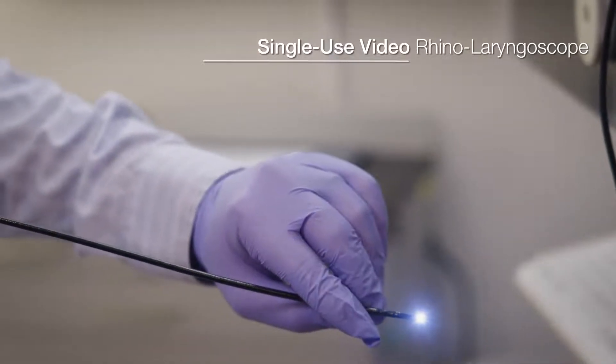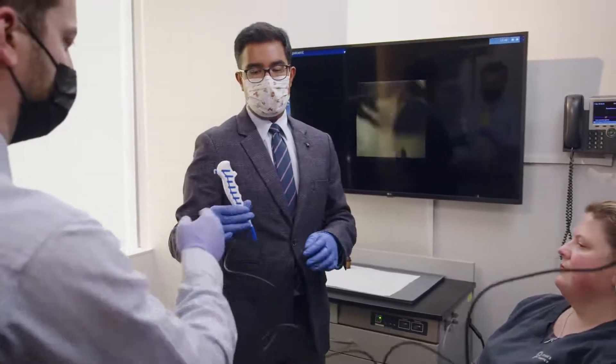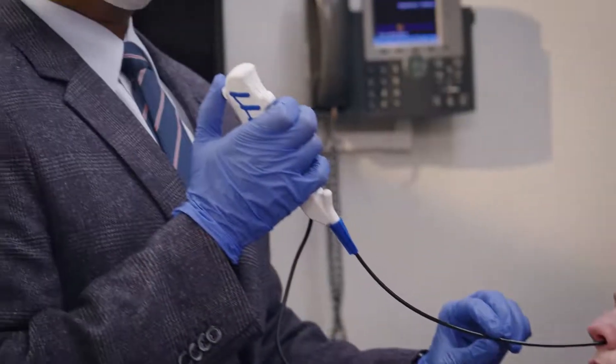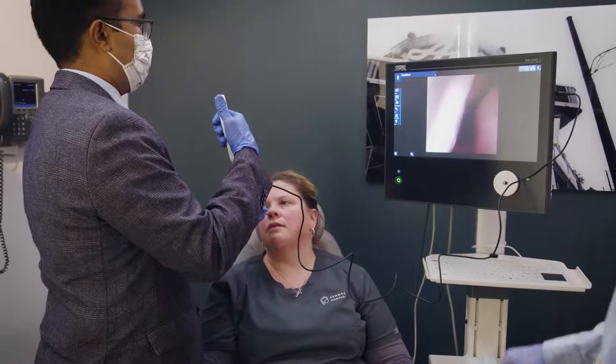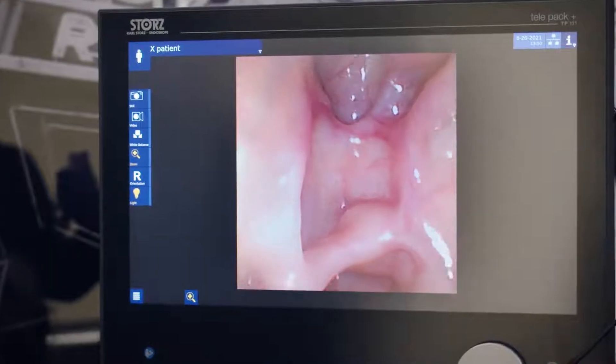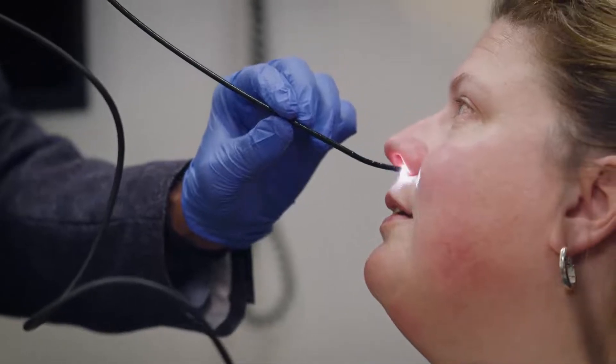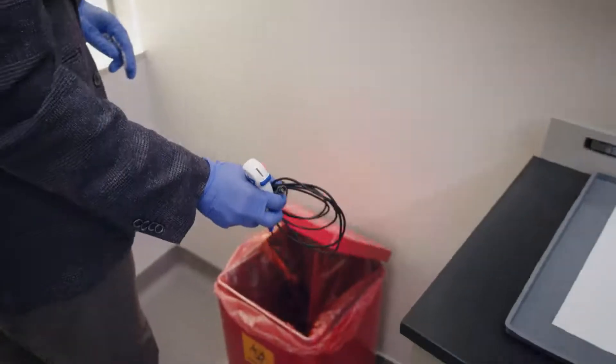I can use the same TelePak Plus for nasal endoscopy, for flexible laryngoscopy, or if my partner wants to perform stroboscopy, all of us have that ability with the unit. And I have a choice to use reusable endoscopes or single-use endoscopes, all while using the same unit.